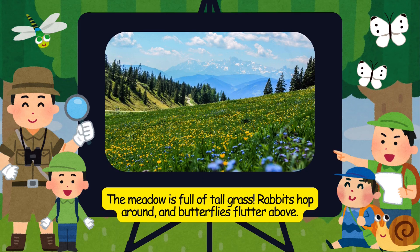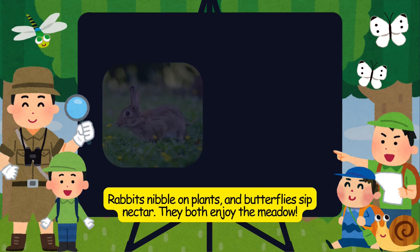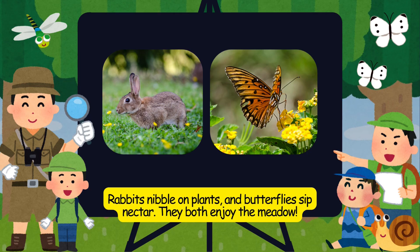The meadow is full of tall grass. Rabbits hop around, and butterflies flutter above. Rabbits nibble on plants, and butterflies sip nectar. They both enjoy the meadow.